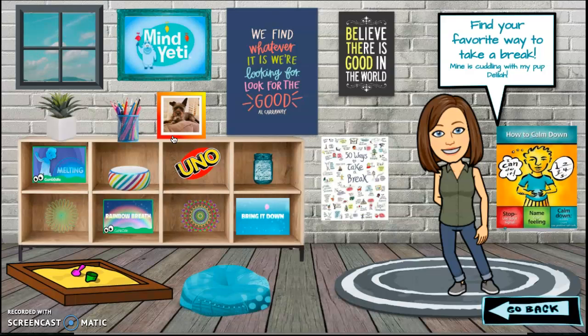Our brain needs breaks sometimes. Sometimes we just need to calm down. You can click on the various objects throughout my office and find your favorite way to take a break.